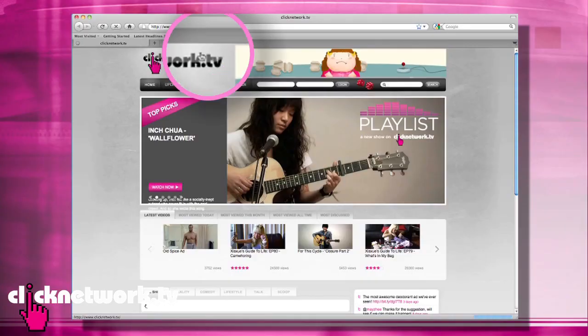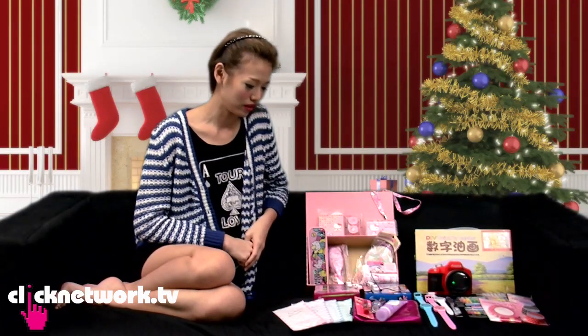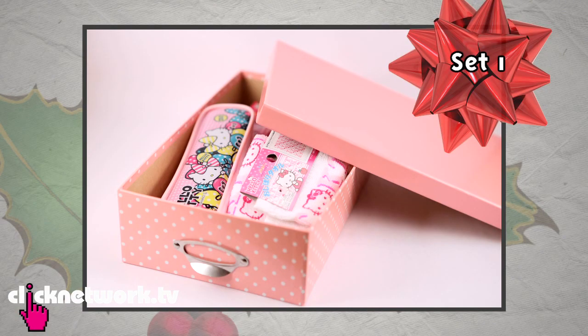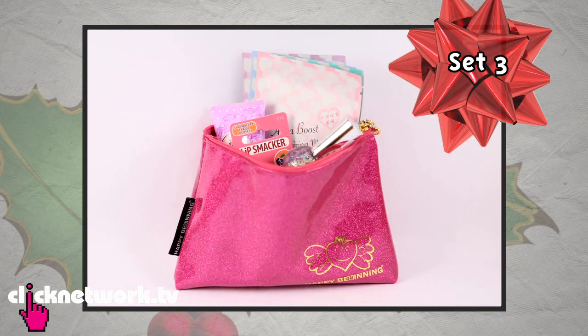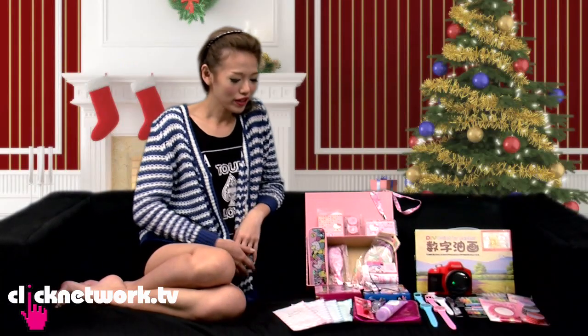It's gift time now! Remember to leave a comment with a registered Click Network account and I'll pick my favorite five — yes, five winners! They'll be really happy because they'll be receiving post-Christmas gifts. The first set is the Hello Kitty set with the pink box, then the stationery set with the matching BFF and Me beads. We also have the beauty set, the fabric tape DIY set with the watches, and the DIY painting with the camera piggy bank — five sets of different stuff!